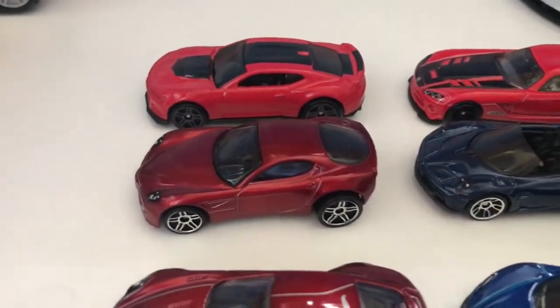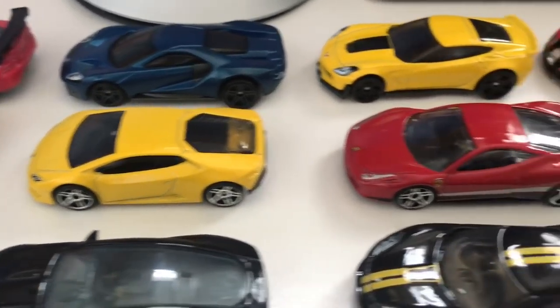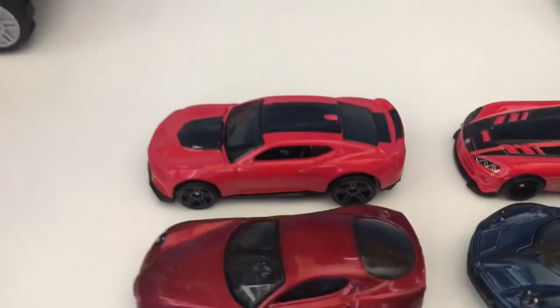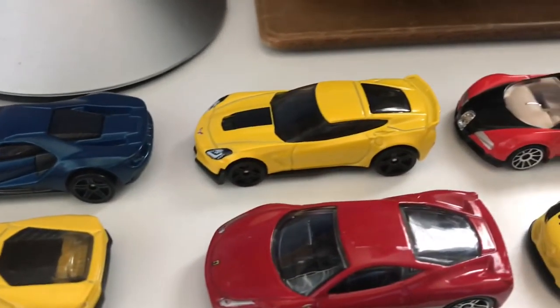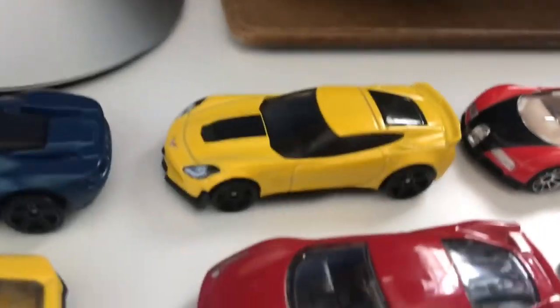For Team Italy, we have the Alfa Romeo 8C, the Bacardi Gras Roadster, the Lamborghini Huracan, and the Ferrari 458 Italia. Last but not least, for the most chosen team, we have the Chevy Camaro, the Dodge Viper, the Ford GT, the Camaro Z07, and a Corvette.